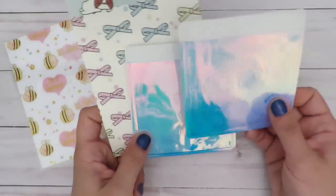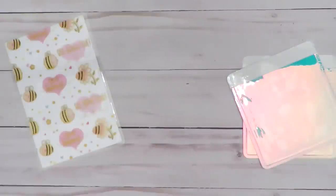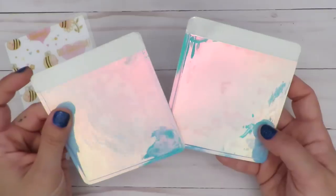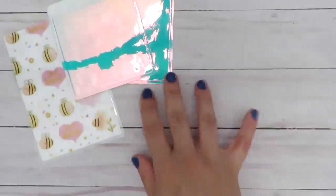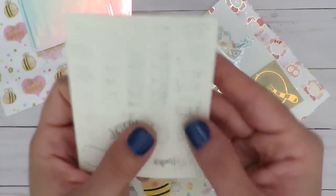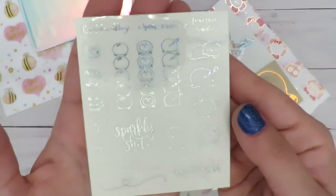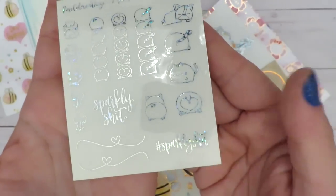Here is the next thing I got. This paper is actually really cute too. I want these holographic pockets — they're just like the Target dollar spot pockets, but holographic. Let's push that to the side. So there's this whole package — let's go ahead and open that. I've been dying to use these. So this little thing at the top here — this is stickers in holographic foil. It's like the little cat butts and the corgi butts and everything. And it says hashtag sparkly sh*t.